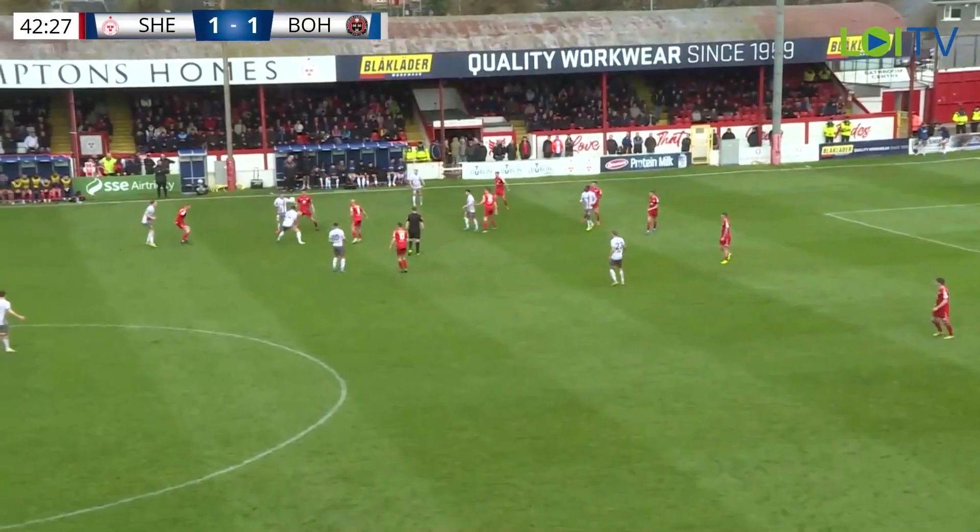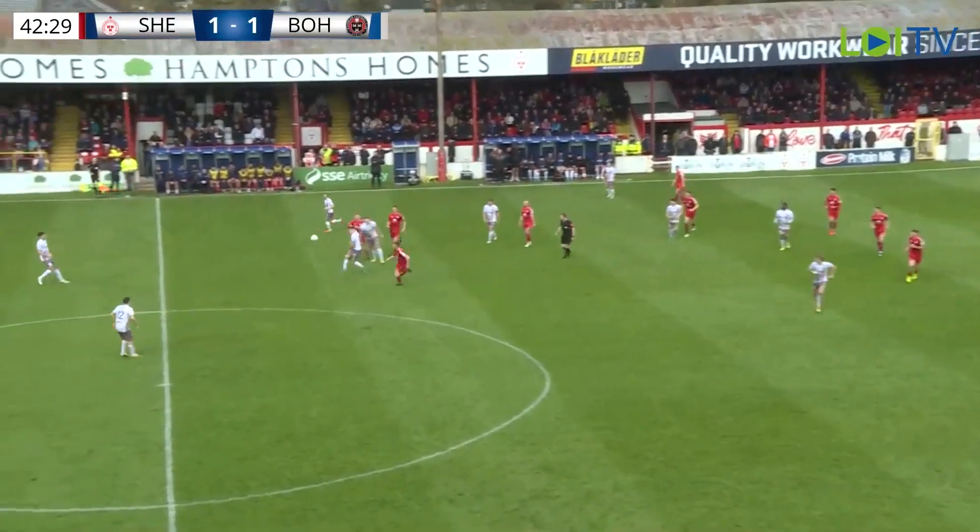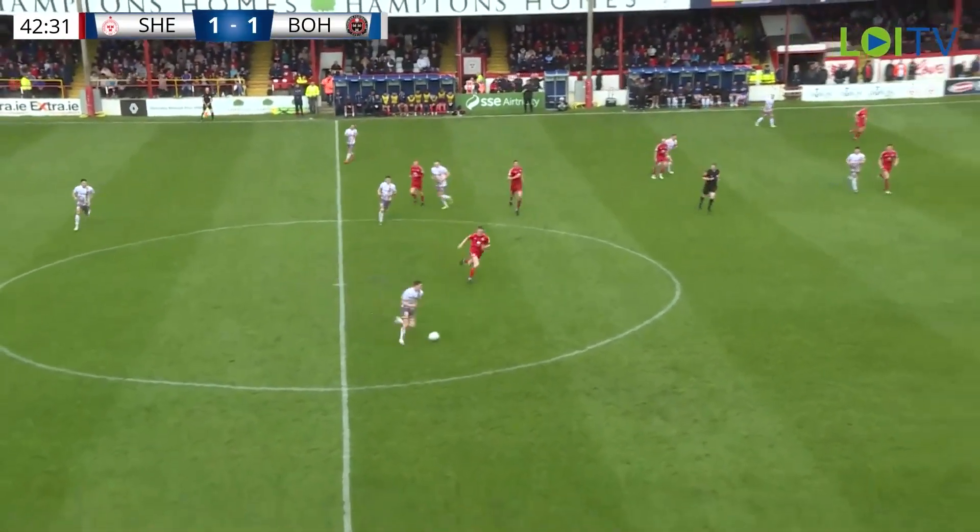Griffin doing his best to get ahead on it — good header there from Adam Thomas. Bo's have stretched now, Max Murphy out towards Twardek, Max Murphy again finding a little pocket of space. The ball comes in, it's away, but Bo's have a real chance on the left foot — wonderful block that is, excellent defensive work from Griffin.